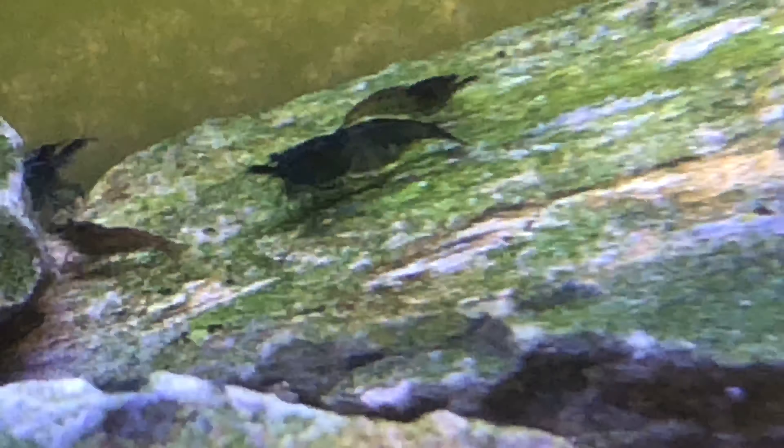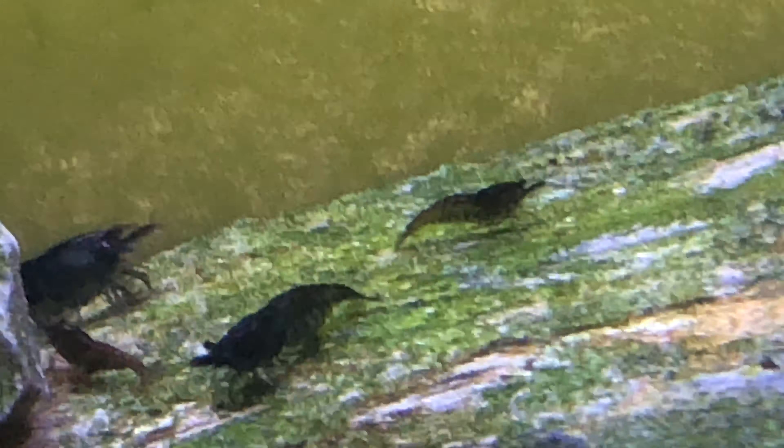That's it — I'm rambling on as usual, but trust me these shrimp chronicles are very exciting. Until next time, this is Donald, Fish Vibes, over and out.